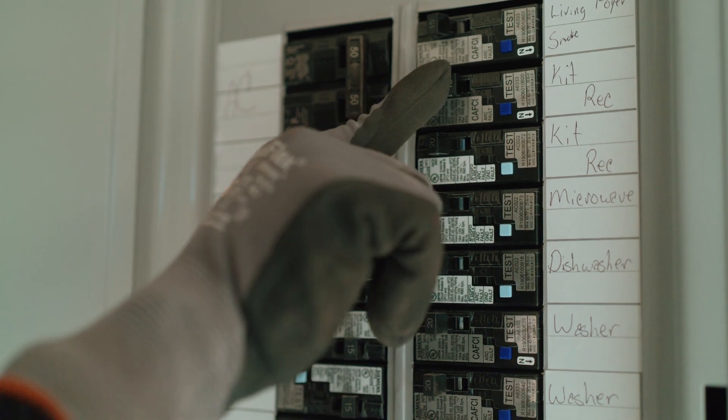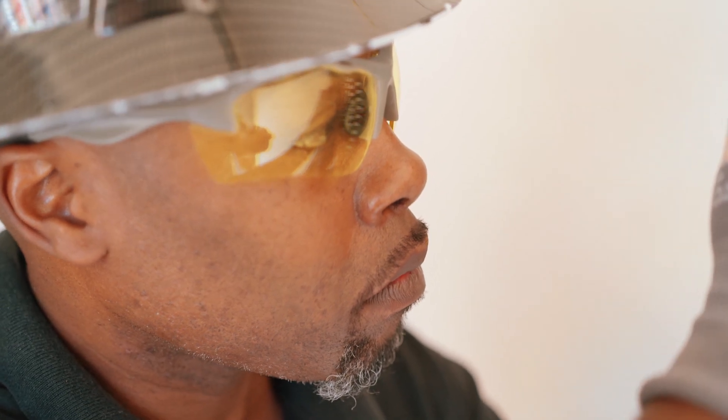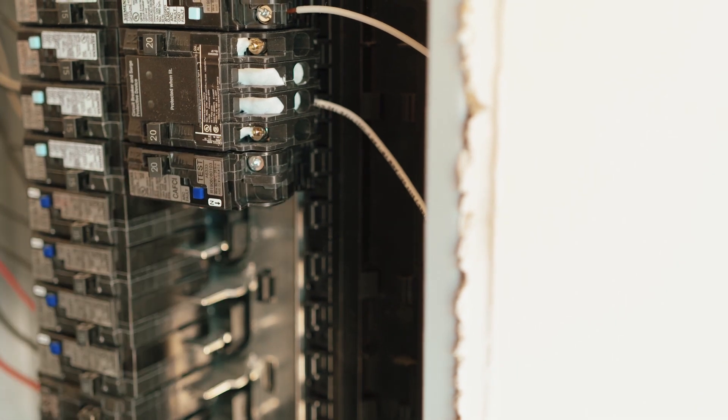When AFCI technology first came out it was a challenge for contractors. There was a lot of nuisance tripping and it wasn't the device itself. All of a sudden it started recognizing that our installation methods needed to be changed too. So now we're making a better installation because now we understand what the arc fault breaker does and what it monitors. It's gotten much better — we don't have nuisance tripping anymore and they are truly determining arcs that need to be addressed.